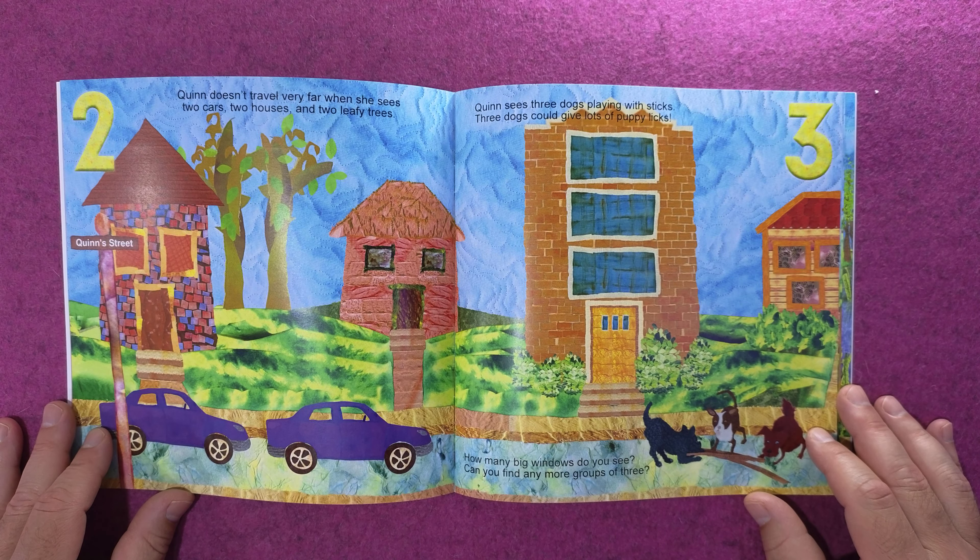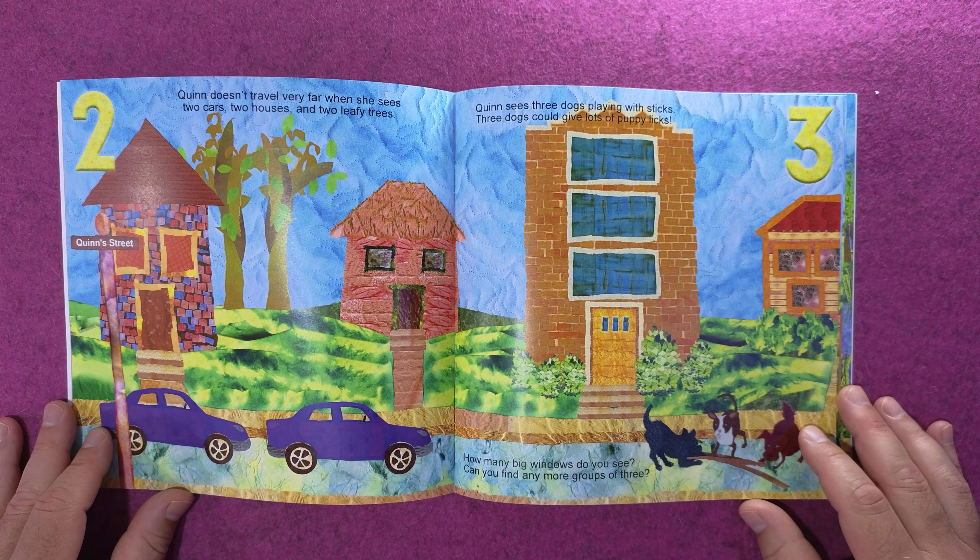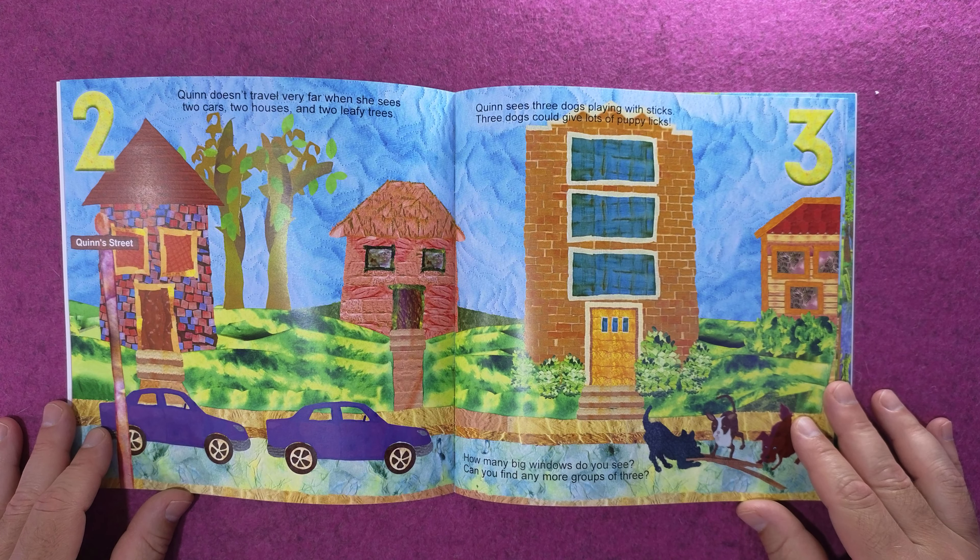Quinn sees three dogs playing with sticks. Three dogs could give lots of puppy licks. How many big windows do you see? Can you find any more groups of three?